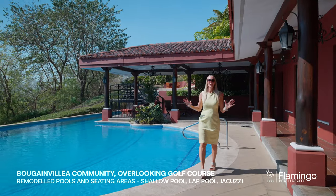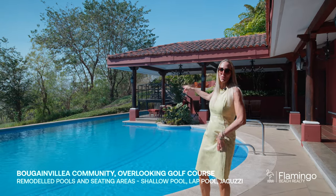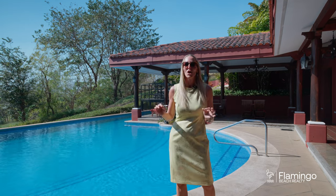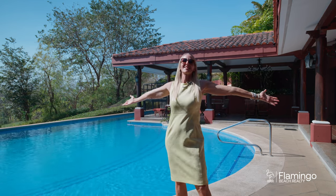Bougainvillea has one of the best community pools. It's huge! You've got a lap section, you've got a shallow end here, you've got a jacuzzi up top, two covered sections with dining chairs, and a full kitchen. It's an amazing place to entertain. We've had several birthday parties here, and one of my favorite things to do was to come at night and just float and look up at the stars.